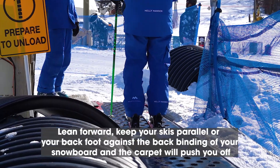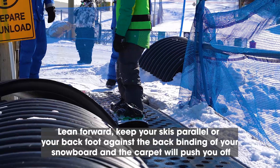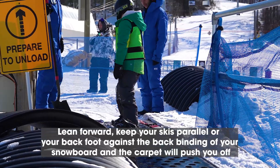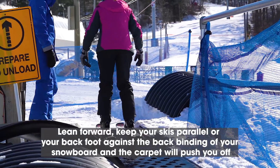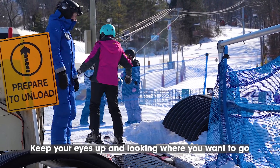At the end of the carpet, lean forward. Keep your skis parallel or your back foot against the back binding of your snowboard, and the carpet will push you off. Glide straight off the carpet. Keep your eyes up and looking where you want to go.